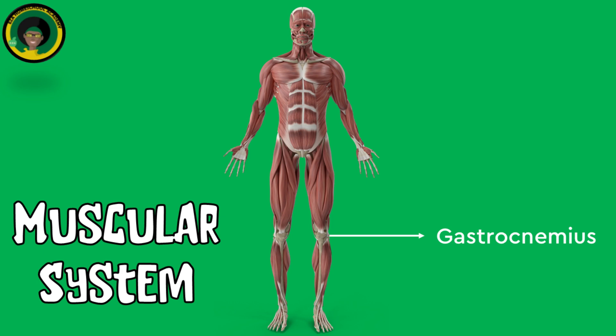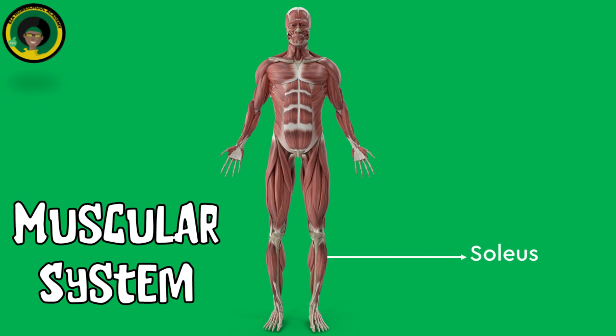Gastrocnemius, located in the calf, allows for plantar flexion of the foot. Tibialis anterior, located in the front of the leg, allows for dorsiflexion of the foot.